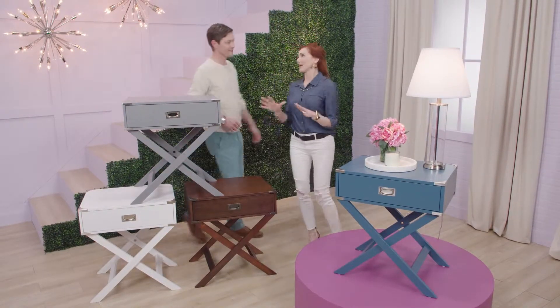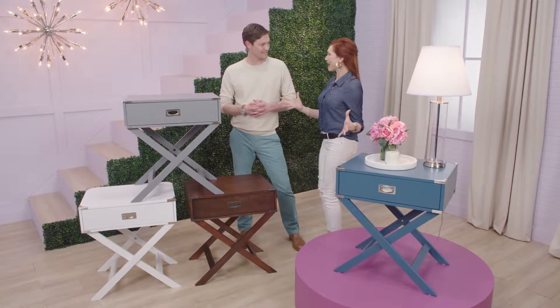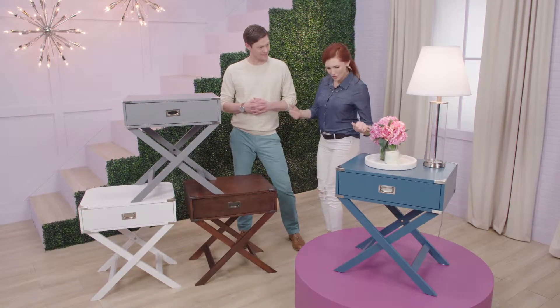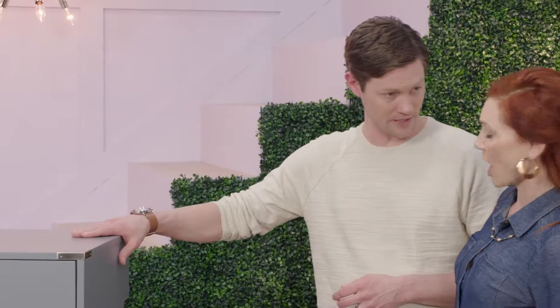So PJ, this is a fabulous example of why I love Wayfair on air — we get to play with product! It's pretty, but it's also really well made. This is actually a solid poplar piece.